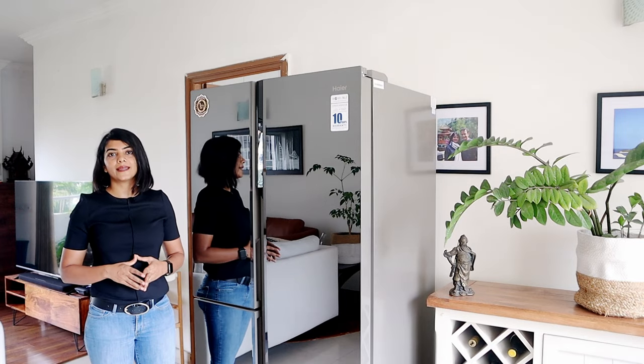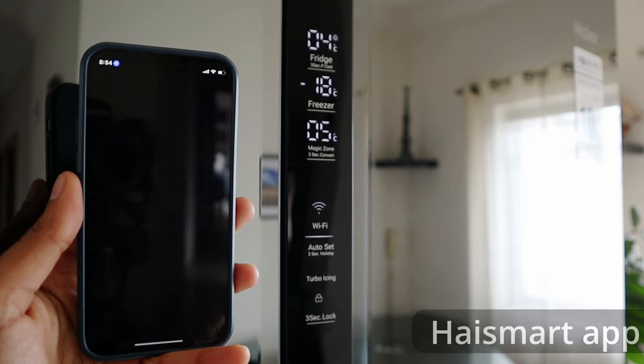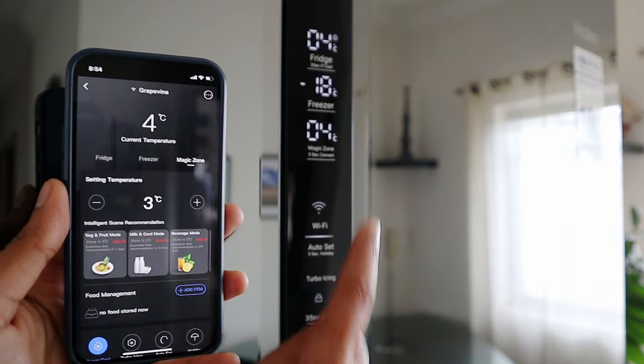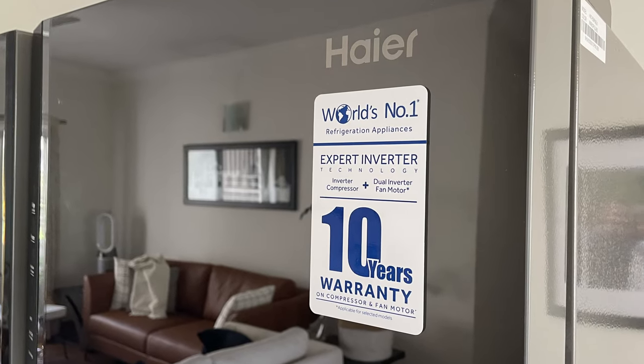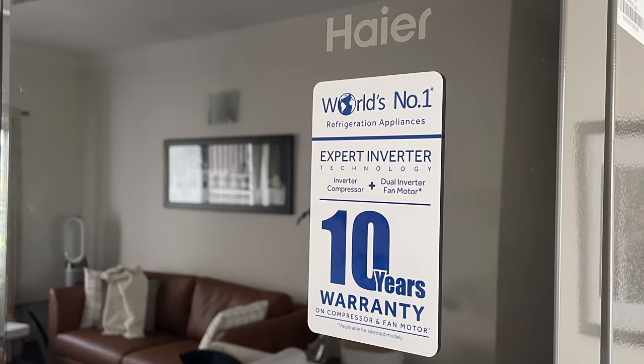This temperature setting can either be done using the digital display or you can use the Hyer app. After the initial configuration using the app, you can monitor and set the temperature of your fridge from anywhere in the world. It also comes with built-in expert inverter technology, using which your fridge automatically connects to your home inverter.